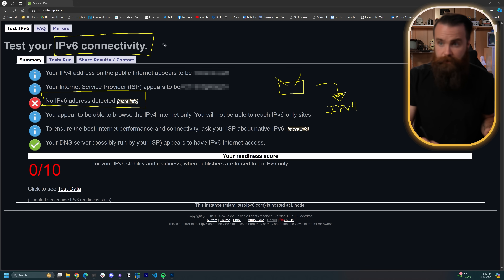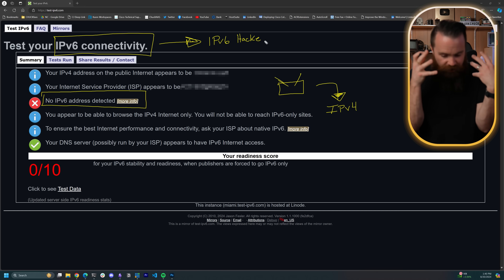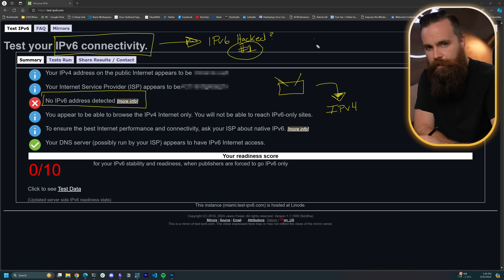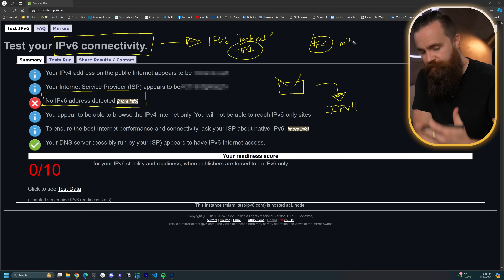So here in a moment, we're going to break down two things. First, how is it that IPv6 is hackable? Like, what's happening? How are hackers able to actually take advantage of the TCP/IP stack? Then we'll also break down some mitigation — how do you avoid this? How do you make your system not vulnerable?